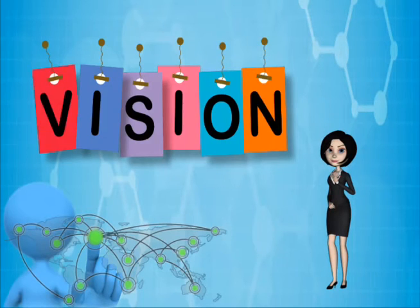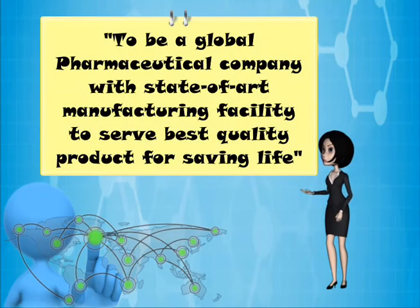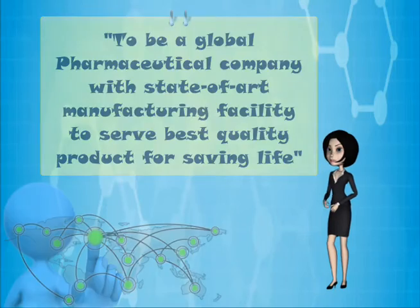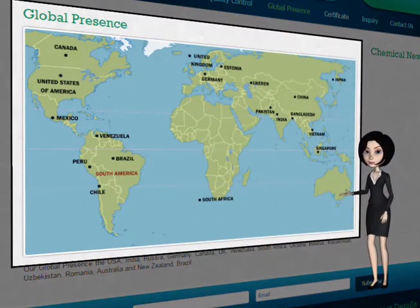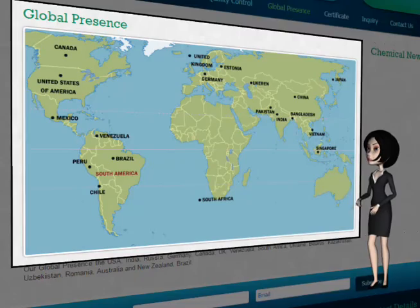Our main vision is to be a global pharmaceutical company with a state-of-the-art manufacturing facility, to serve the best quality products for saving lives. Our global presence includes the USA, India, Russia, Germany, Canada, UK, Venezuela, South Africa, Ukraine, Belarus, Kazakhstan, Uzbekistan, Romania, Australia, New Zealand, and Brazil.